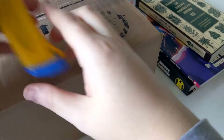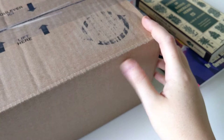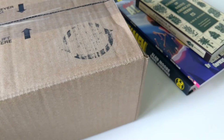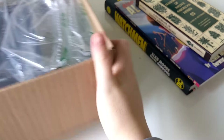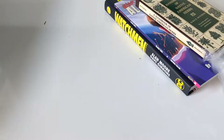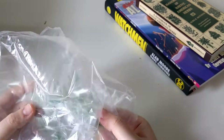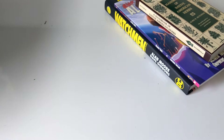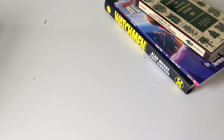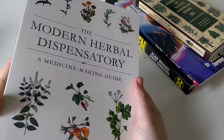Last but certainly not least, this big one here. I like how Amazon just doesn't pack any air packets or packaging at all with the Watchmen book and then other companies just go full overboard. My neighbor's dog just decided to have a barking fit, so I had to put paws. But first off, we have the Modern Herbal Dispensatory.